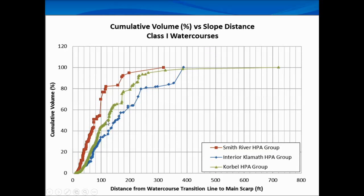Again, 2,000 landslides — we hit our target in sampling. We got 10% of the class one watercourses and 5% of the class twos. Our class twos are broken up into first order and second order classifications, so each one of those has their own set of Triple S buffers.